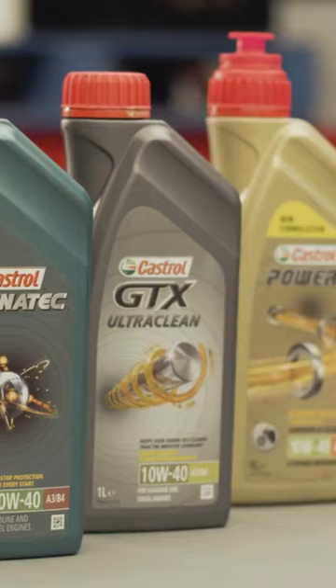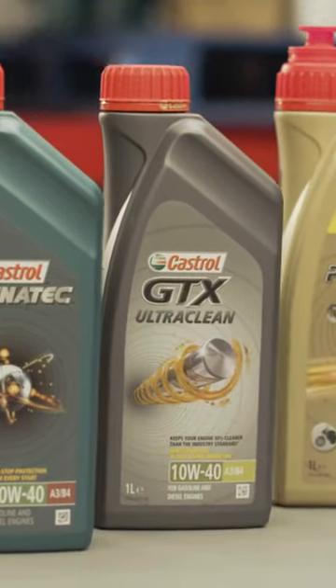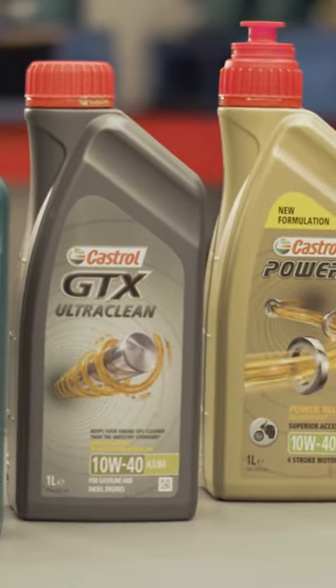So tell me, which engine oil are you using and for which car or motorcycle do you use it specifically? Let us know in the comments. Most common of all oils are the 10W40 engine oils, offered in synthetic and part synthetic options. Castrol Magnatec 10W40 has a viscosity grade of 10 when cold and 40 at 100 degrees Celsius, near the operating temperature.